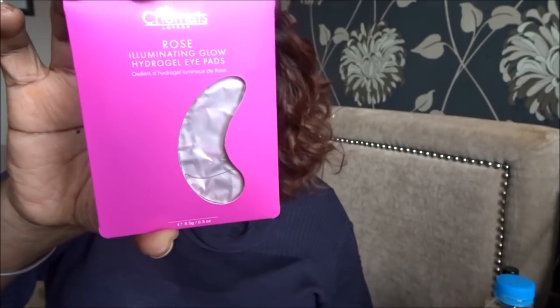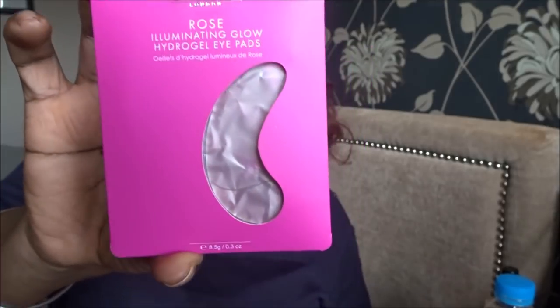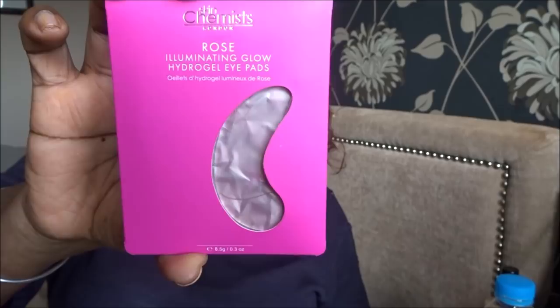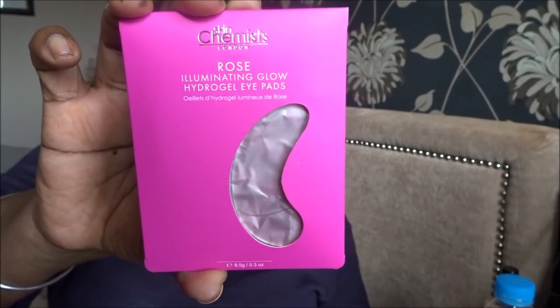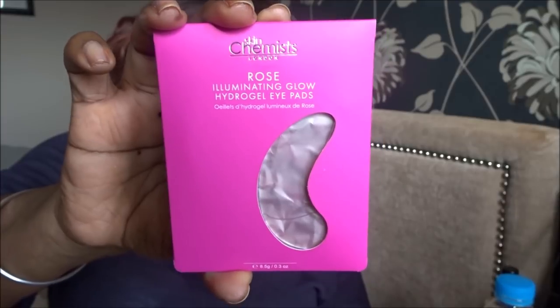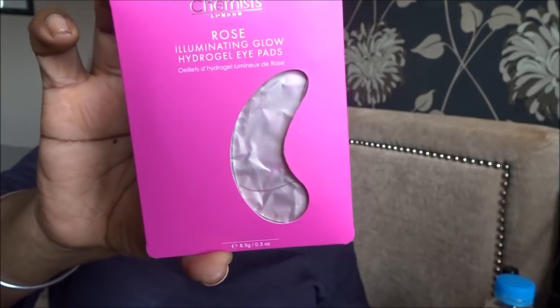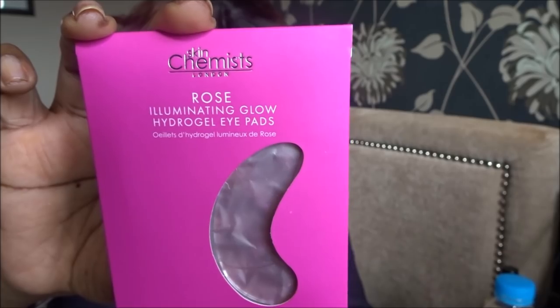That's the first product, and honestly that's my box right there. I tend not to watch anyone else's unboxings until I've done my own. Next we've got what looks like eye patches - it's the Skin Chemist Rose Illuminating Glow Hydrogel Eye Pads, worth £6.99. They hydrate and refresh the delicate skin under your eyes, enriched with hyaluronic acid and antioxidants. They lift, tone and brighten under-eyes for a wide-awake finish, great for tired eyes or fine lines. Apply under eyes for 10-15 minutes.